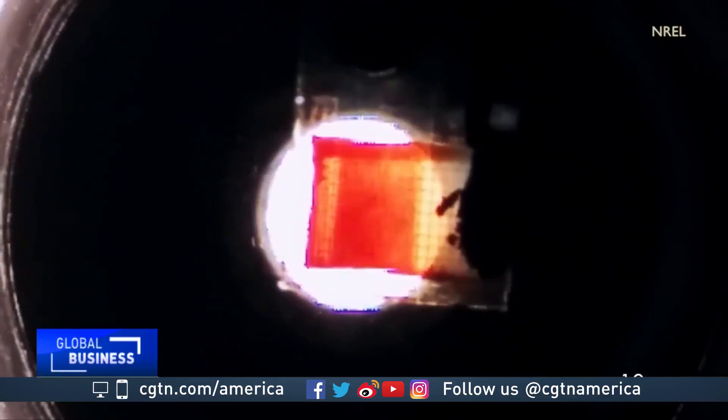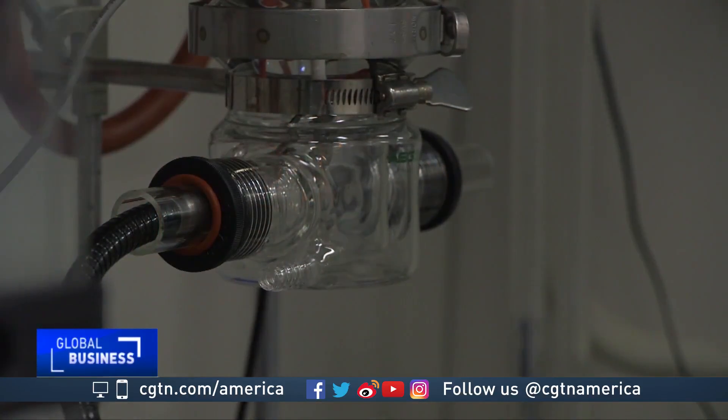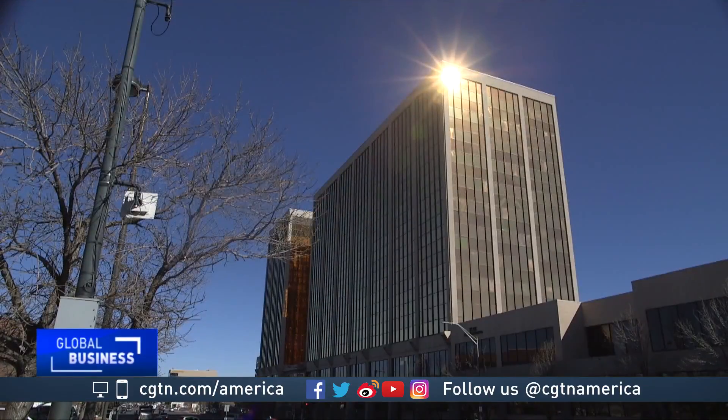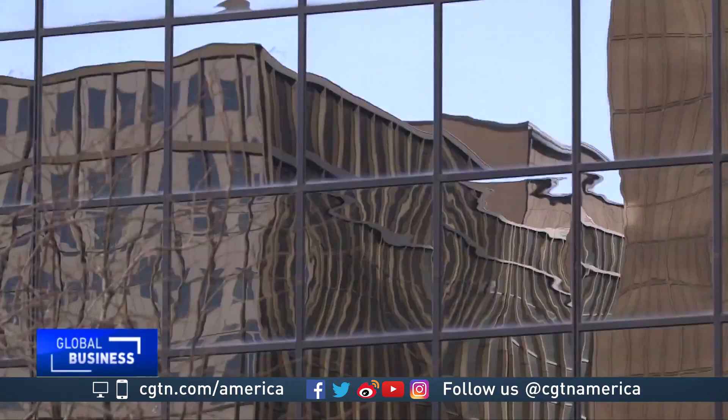Commercialization is still several years away. The dual-purpose windows could have global appeal too — there's large-scale glass construction worldwide, and there's a lot of growth in areas that have an awful lot of sun. Sunlight that could be harnessed in buildings, putting that energy to use right away without losing the view entirely. Henrik Sabrande, CGTN, Denver.